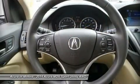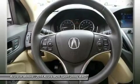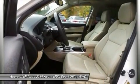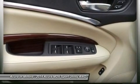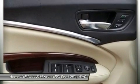For more information go to www.lawrenson.com/lawrenson-advantage. Pricing analysis performed on November 11, 2014. Horsepower calculations based on trim engine configuration. Fuel economy calculations based on original manufacturer data for trim engine configuration. Please confirm the accuracy of the included equipment by calling us prior to purchase.